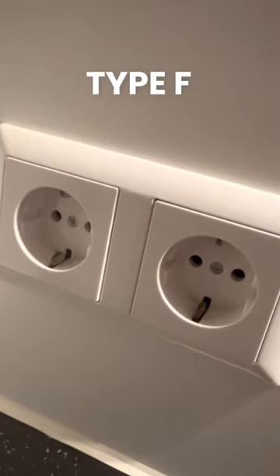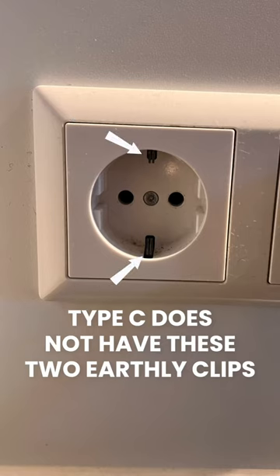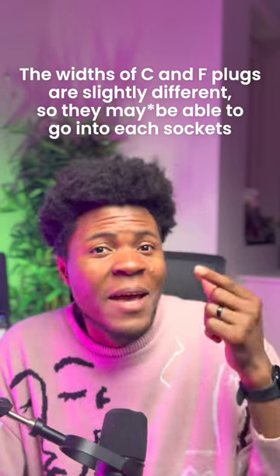Here in the Netherlands, they use sockets of type C and type F. Type F is what you currently see on the screen — it has two circular holes. The difference between type F and type C is that type F has two earthing pins at the top and the bottom, which are not present in type C. However, plugs of type C can go into type F.